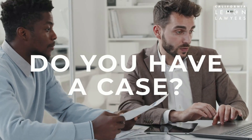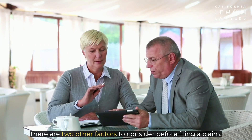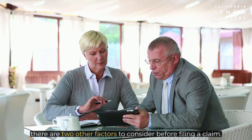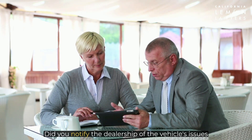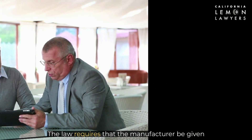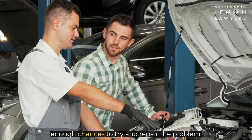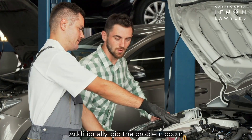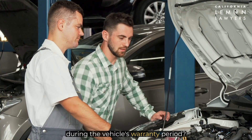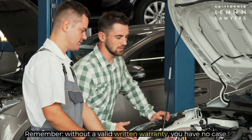Do you have a case? Even if your car meets the criteria for a lemon, there are two other factors to consider before filing a claim. Did you notify the dealership of the vehicle's issues and bring the car in for repairs? The law requires that the manufacturer be given enough chances to try and repair the problem. Additionally, did the problem occur during the vehicle's warranty period? Remember, without a valid written warranty, you have no case.